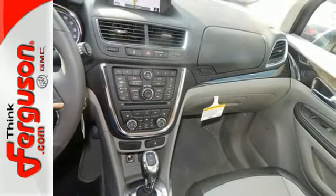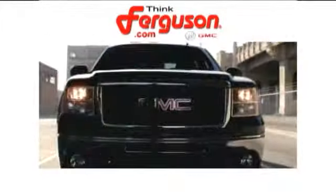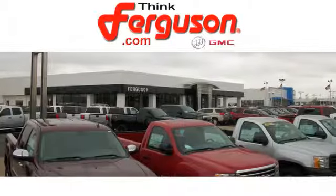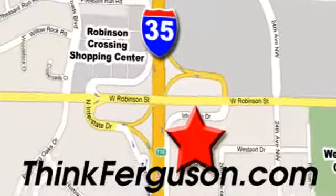See it today. The deals won't get any better than they are every day at Ferguson Buick GMC. The customer service is great too. We are conveniently located off I-35 and West Robinson Street in Norman, Oklahoma.